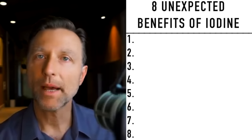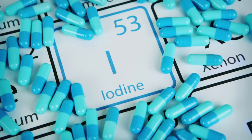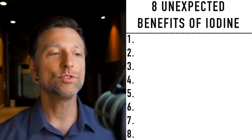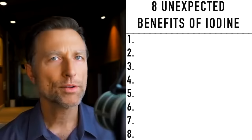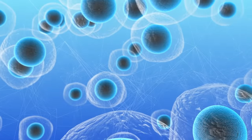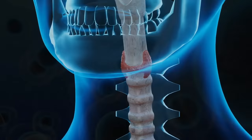Let's talk about the eight unexpected benefits of iodine. Iodine is a trace mineral — you don't need a lot of it, but you definitely need the right amount. If you don't have the right amount, all sorts of things can happen in your body, simply because every single cell in the entire body needs iodine, not just the thyroid.